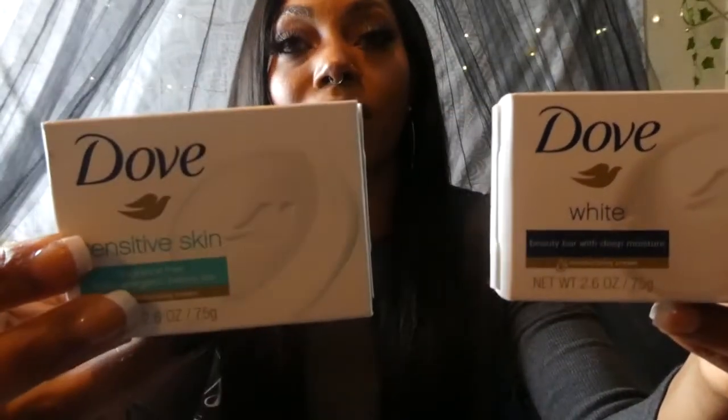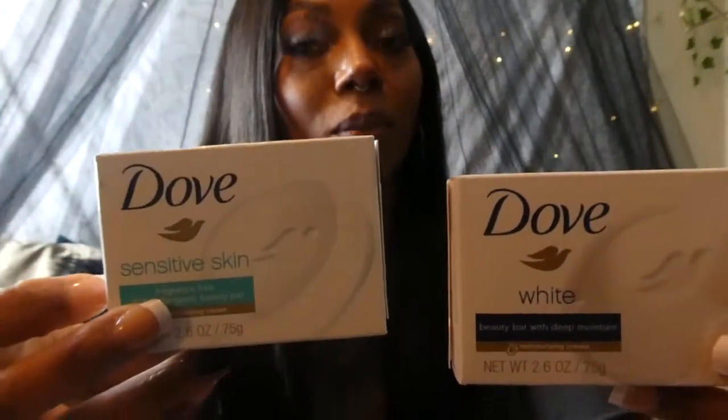I also had to pick up some of these Dove Beauty Bars. I got the regular white one and then the one for sensitive skin — I've never used the sensitive skin one before, but it smelled so good so I had to try it. These Dove Bars are some of the best fragrance-smelling soaps ever. When I use these in my shower it just makes my whole shower smell so good, even the bathroom — as soon as I walk in I smell the soap, and I love that. I picked up two of those.